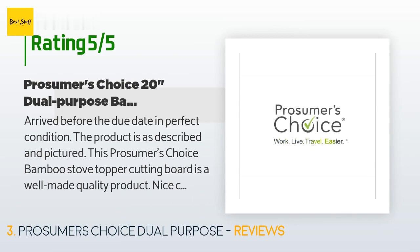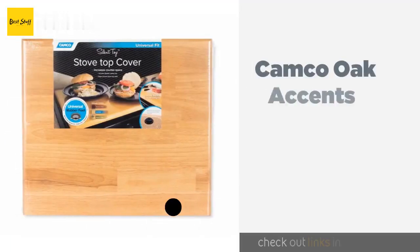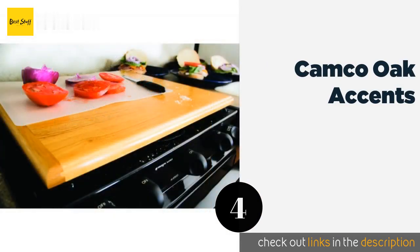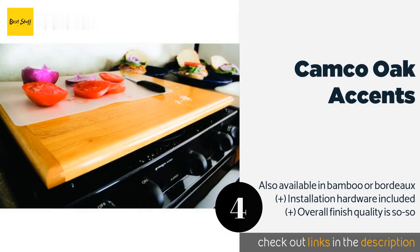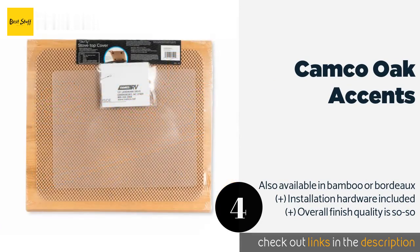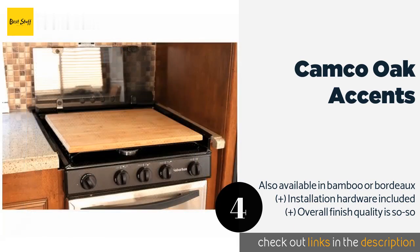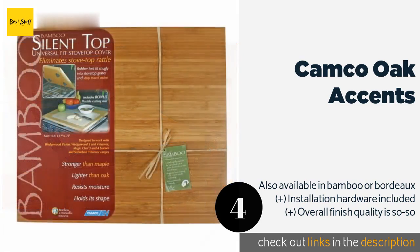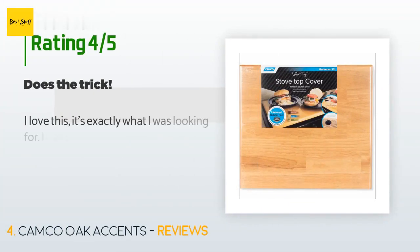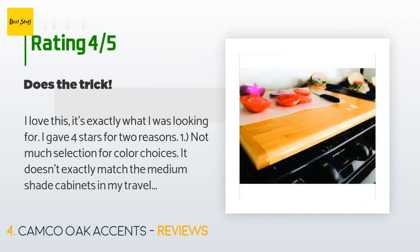The number four is the Camco Oak Accents. Anyone who has been in an RV or camper for even a short time knows that rattling and clanking get old fast. Thankfully, the Camco Oak Accents can hush your stove in a hurry. Not only that, but its non-toxic finish lets it function as a food preparation area. This product is available on Amazon for $32. It is rated 4.6 stars from 1,588 customer reviews.